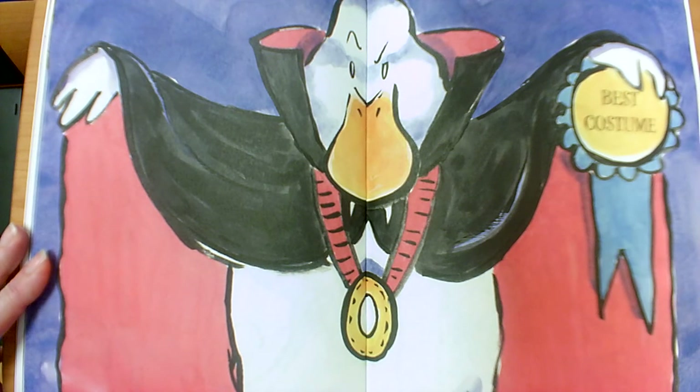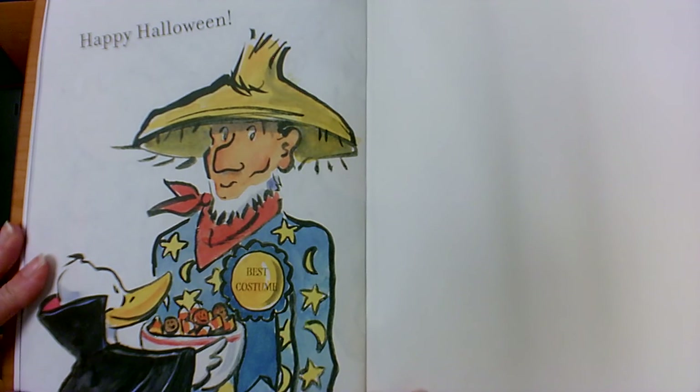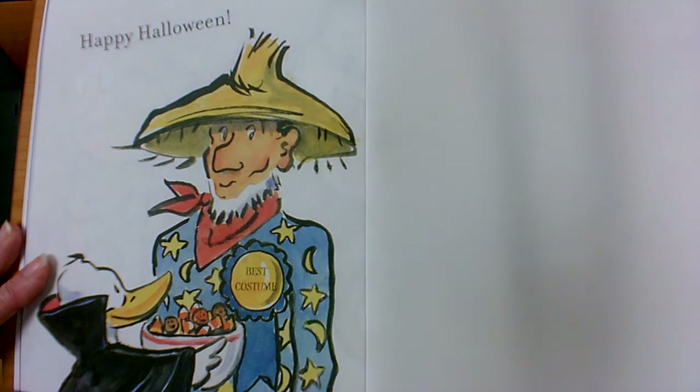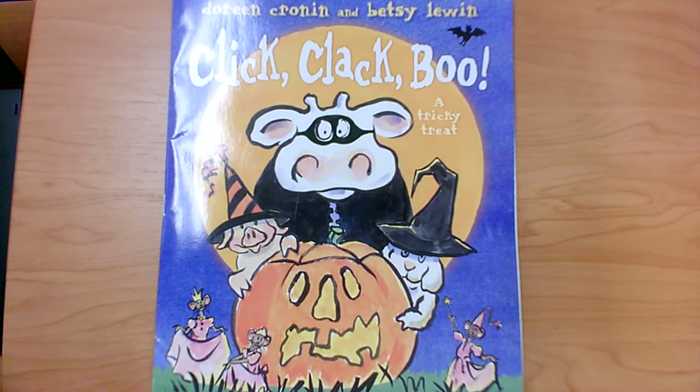Who has the best costume? The duck. Happy Halloween. Oh, now who has the best costume? Farmer Brown. I hope you enjoyed Click Clack Boo.